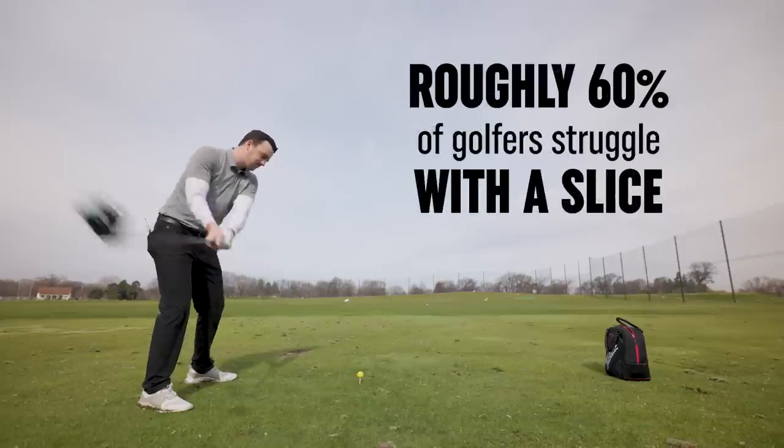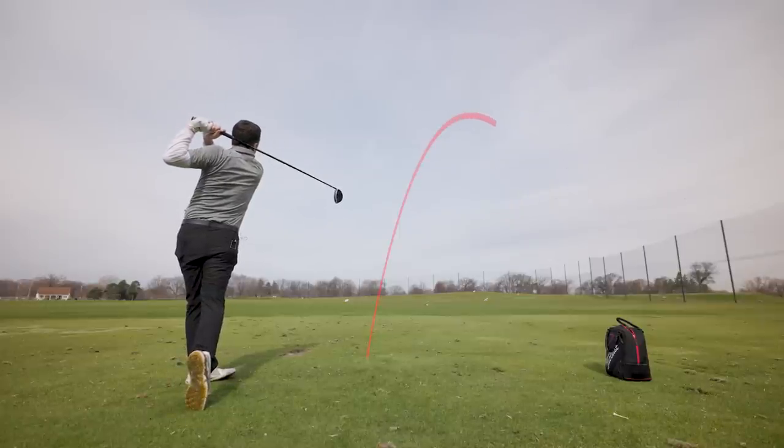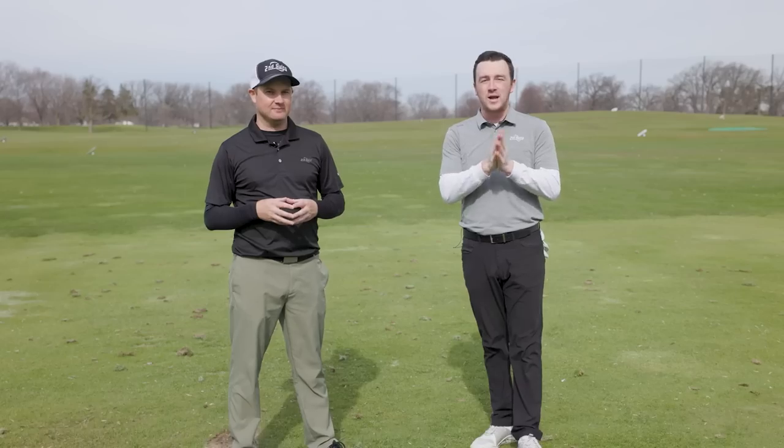Roughly 60% of golfers struggle with the slice. If that sounds like you, this video is for you. Today with TrackMan, we'll show you why you're slicing the ball and a few simple steps to fix it.